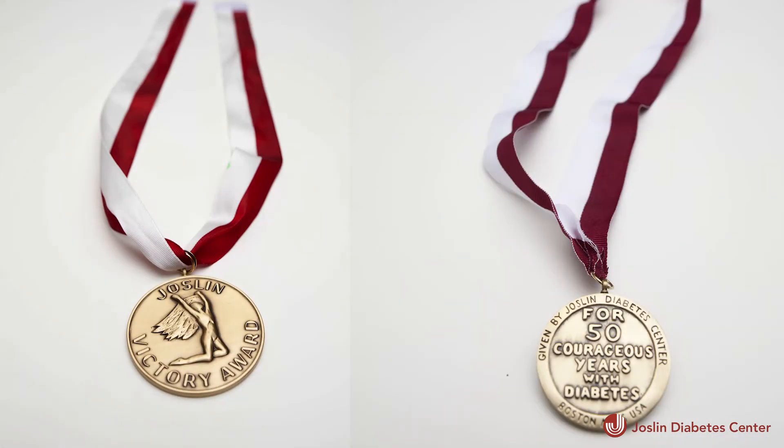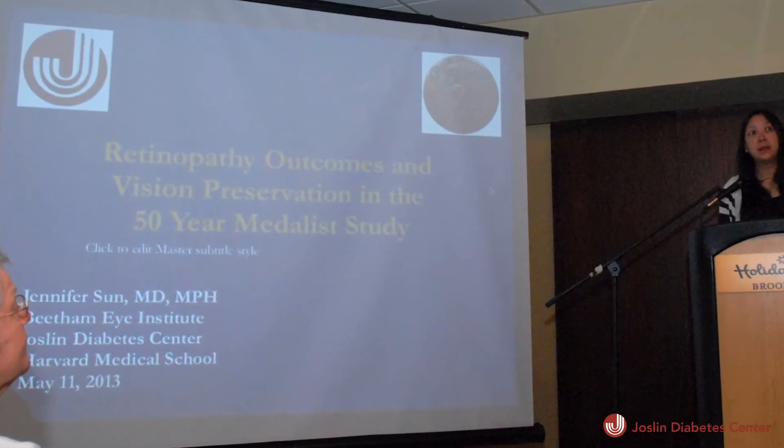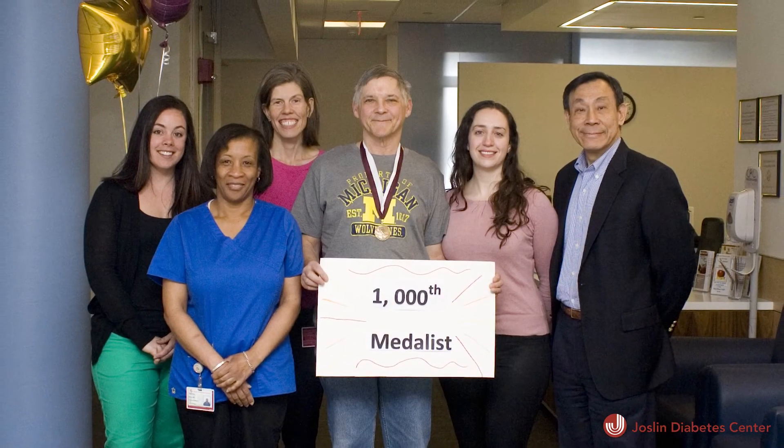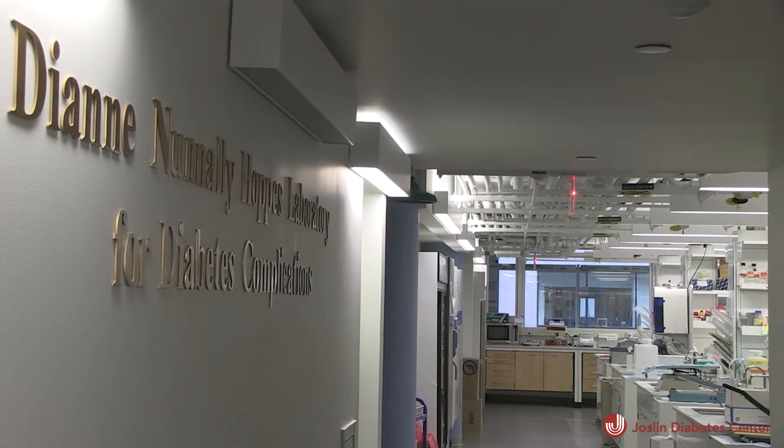The group is known as the 50-Year Medalists, and they are voluntarily studied at Joslin. The information gleaned from tracking these remarkable individuals has given Joslin researchers insight into not only prevention of eye disease, but into kidney, heart, and other potential complications of diabetes.